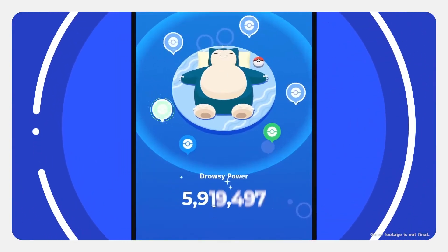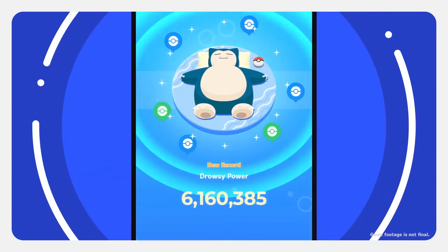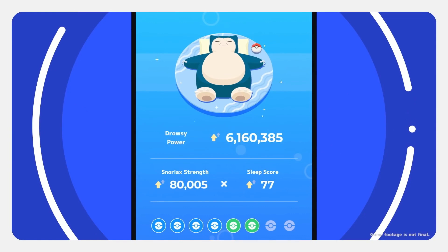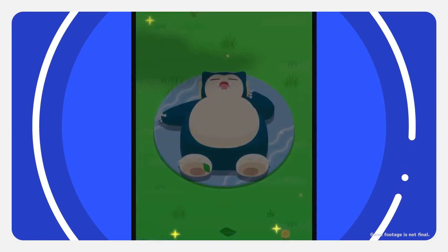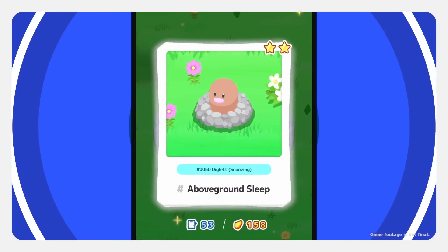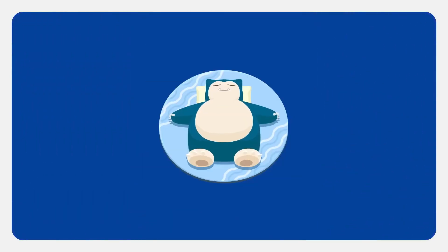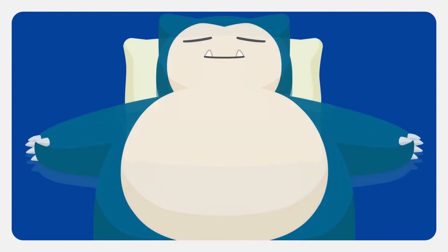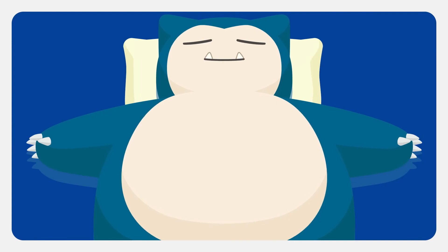Your sleep score multiplied by Snorlax's strength will decide its drowsy power. More drowsy power means more Pokémon may gather. Getting plenty of sleep is key to studying lots of sleep styles. Each week, you'll partner with a Snorlax that will grow bigger over time. As it grows, so will your chance of seeing rare sleep styles, especially if you get regular sleep.